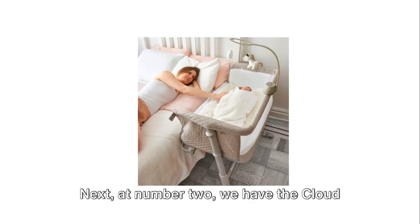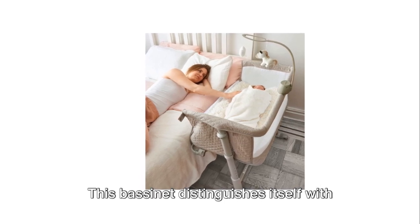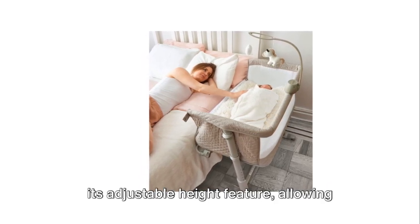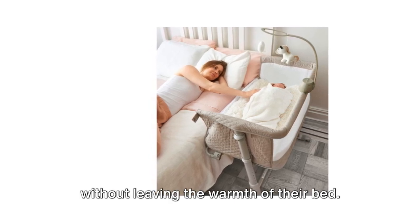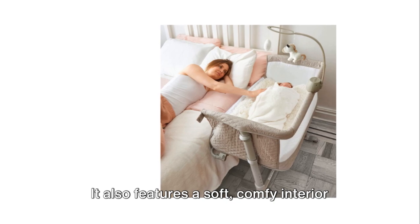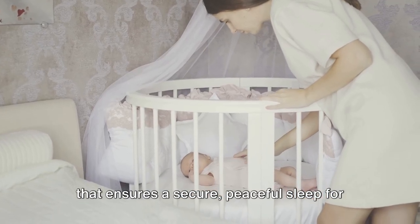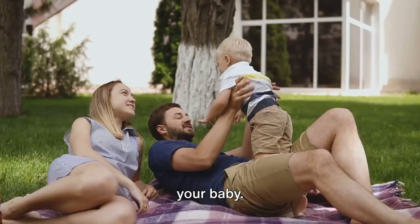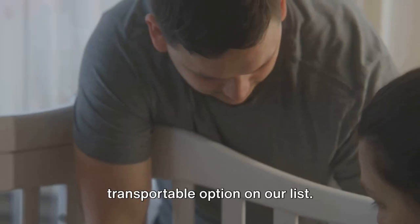Next at number two, we have the Cloudbaby Bedside Baby Bassinet. This bassinet distinguishes itself with its adjustable height feature, allowing parents to easily reach their tiny ones without leaving the warmth of their bed. It also features a soft, comfy interior that ensures a secure, peaceful sleep for your baby. On the flip side, it might not be the most transportable option on our list.